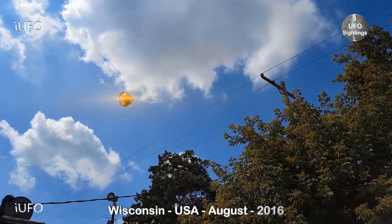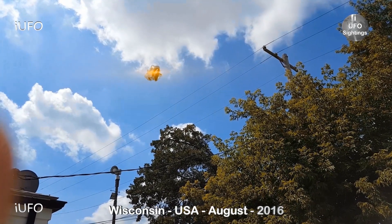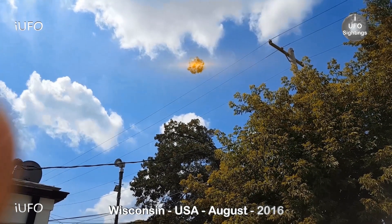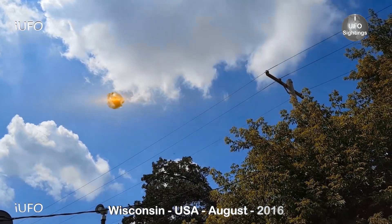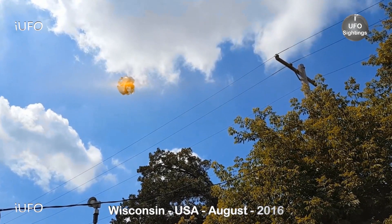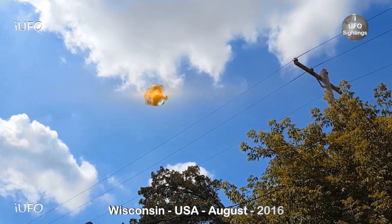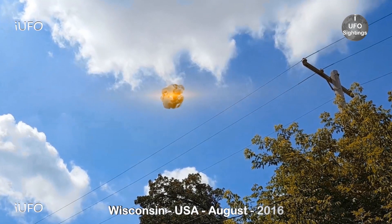Let's take a look at our footage here, coming to us from Wisconsin, USA, August 2016. Look at this object — it has like no shape, it just seems to be some kind of organic material. There's a light right in the center. There's a plane over there in the background flying by. It's rotating and moving slowly, and according to the source there was no noise, but you can definitely hear the insects in the background.